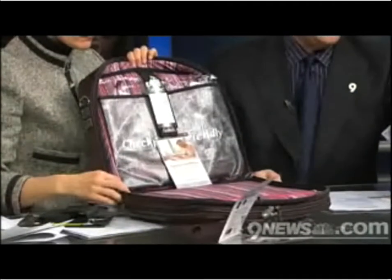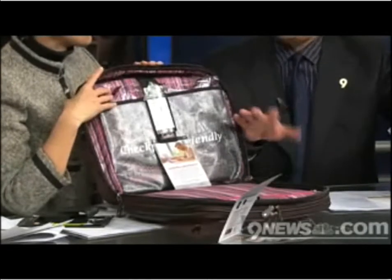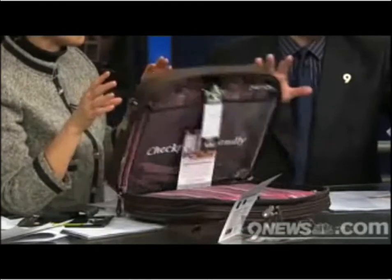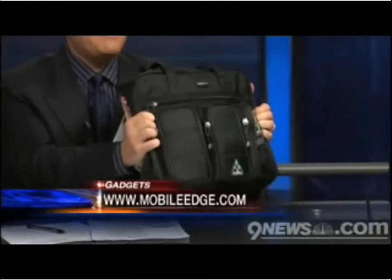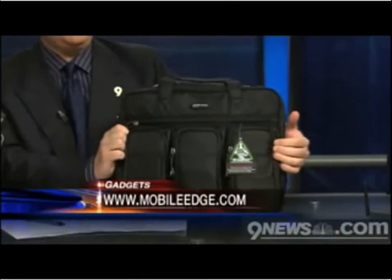A company called Mobile Edge is making this line of TSA-approved bags. You can just put the bag in the bin and send it on through with your computer in there. It's been tested and meets the TSA requirements for carry-on. It's like many other bags — plenty of pockets, and it can handle a lot of wear and tear. It's very, very rugged. You can learn more about the company at their website, mobileedge.com.